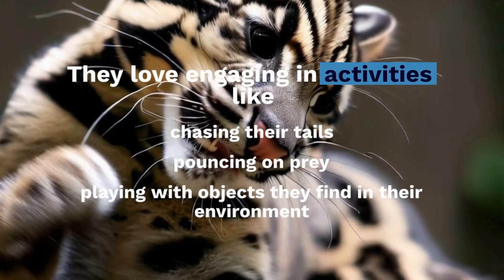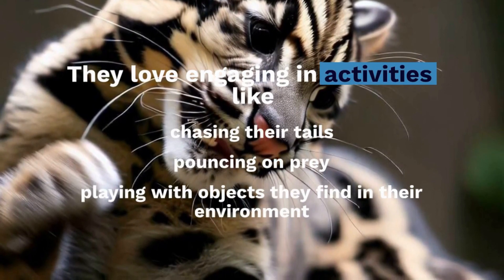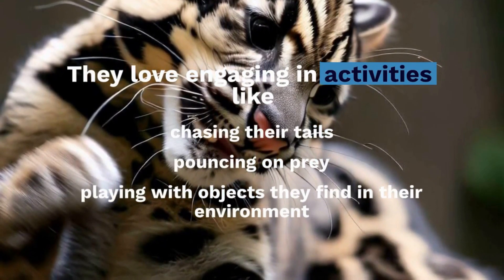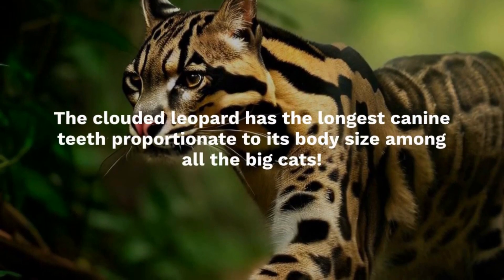While they are excellent hunters, the Clouded Leopard is also known for its ability to adapt. They can thrive in various habitats, including tropical rainforests, evergreen forests, and even high-altitude regions.